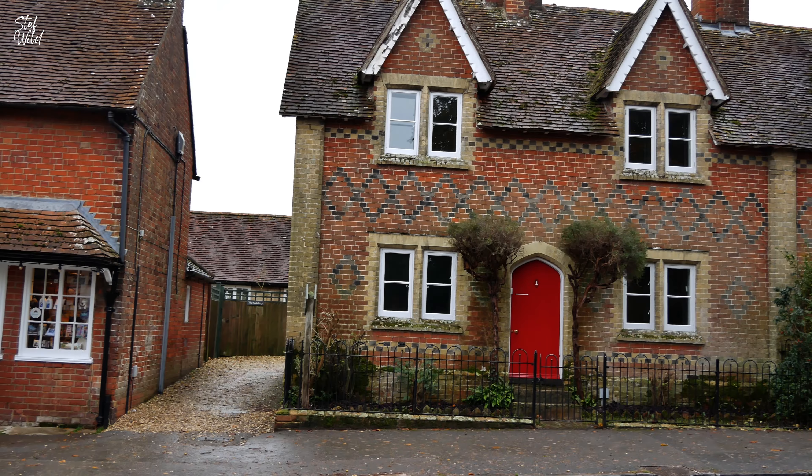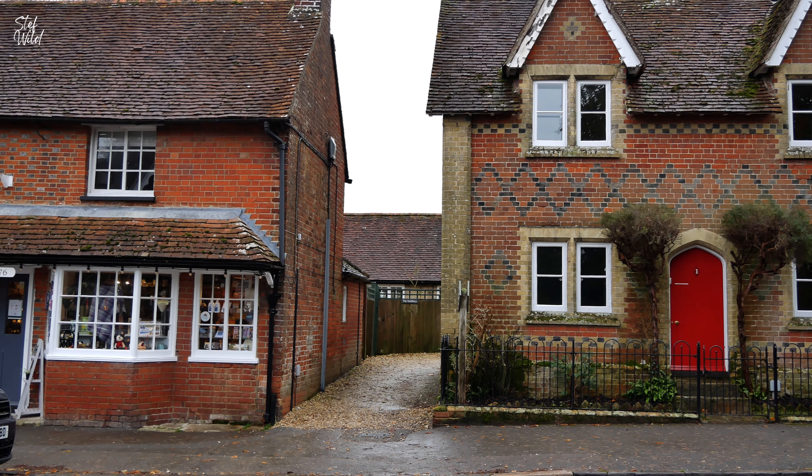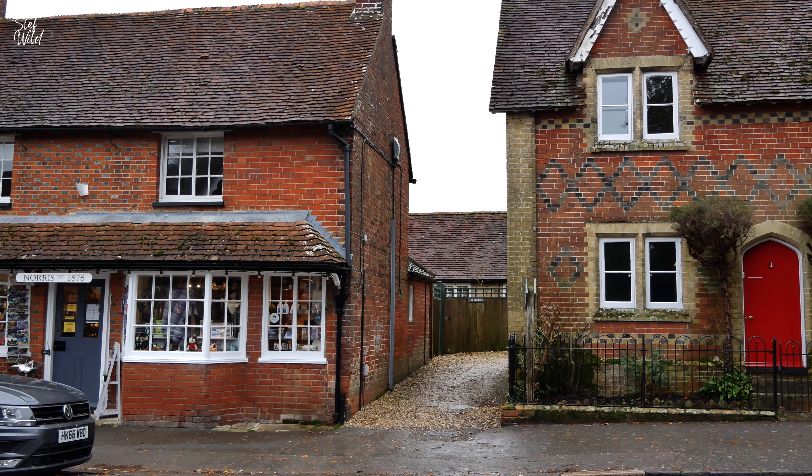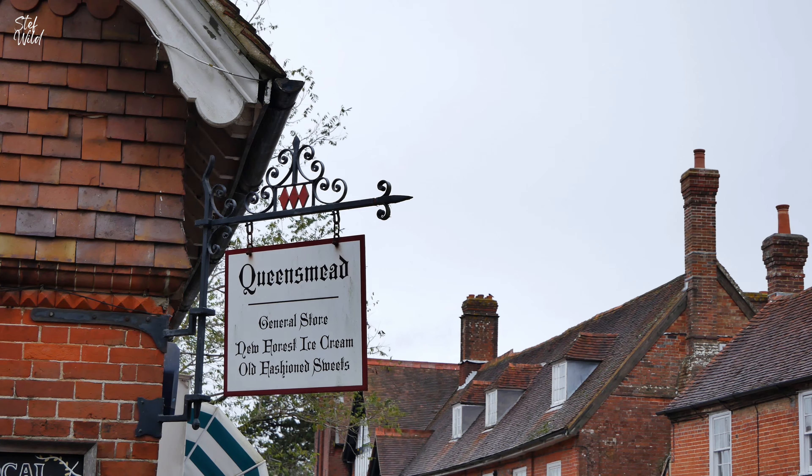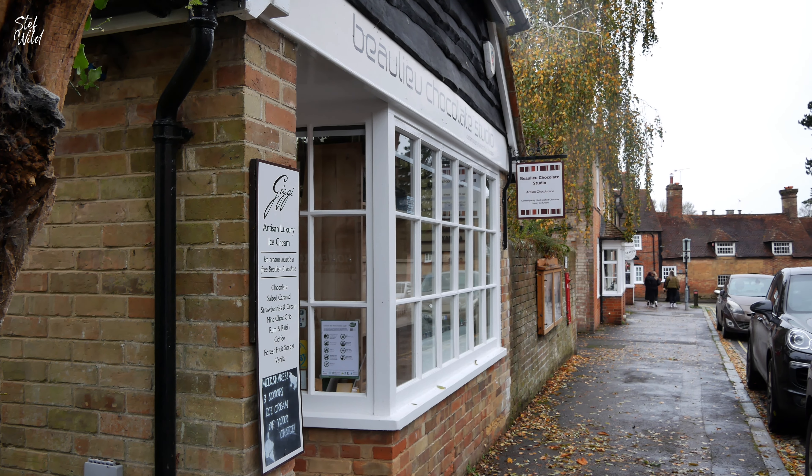I also visited Bewley, a village nestled in the heart of the New Forest, famous for its picturesque landscapes and rich history. The village's quaint streets are lined with lovely shops, cafes and scenic views of the Bewley River.